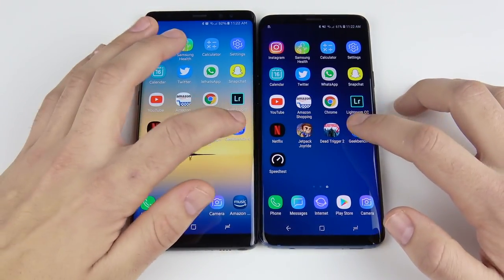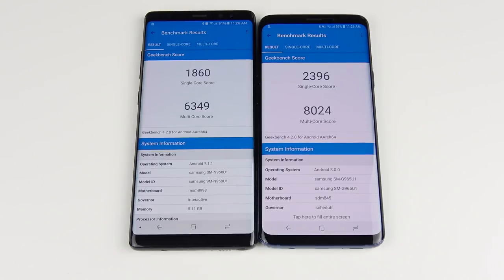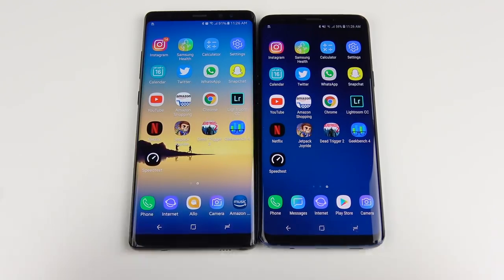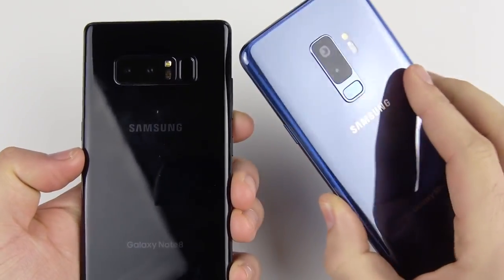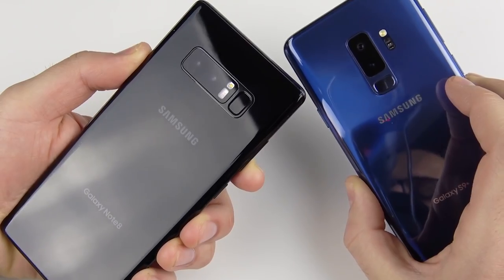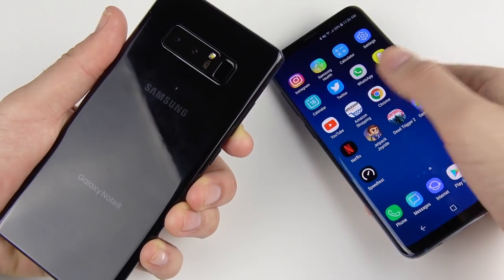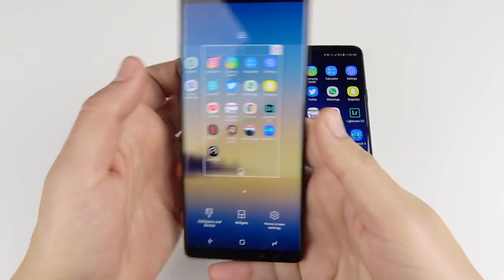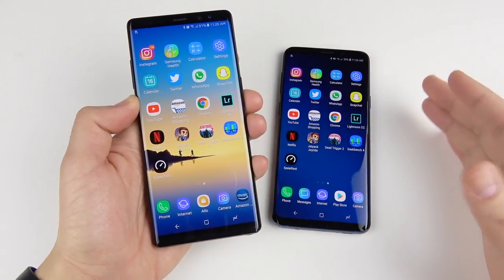Running Geekbench confirms an easy win for the S9 Plus over the Note 8 on CPU benchmarks, consistent with the application test results. However, if you're thinking about upgrading from a Note 8 to an S9 Plus, it may not be worth it — you lose the S Pen, and the Snapdragon 835 was already so fast that the performance gain is minimal. The S9 Plus is slightly faster, but not by much.